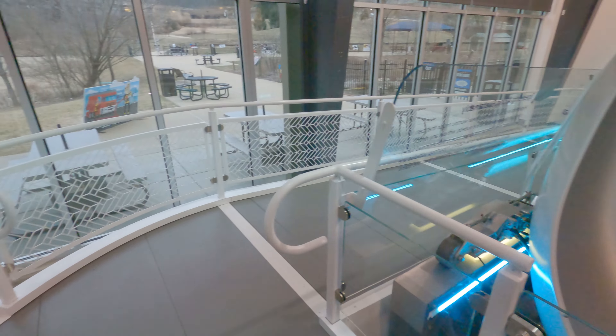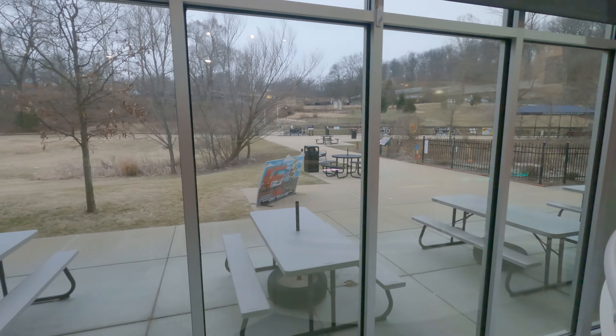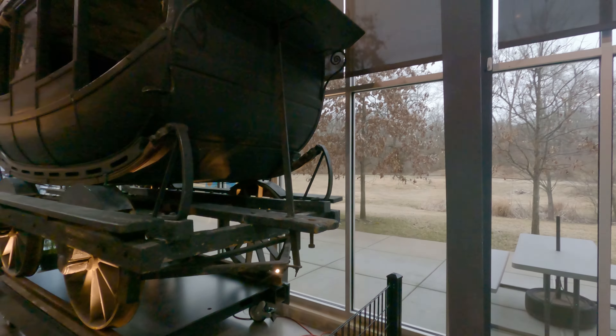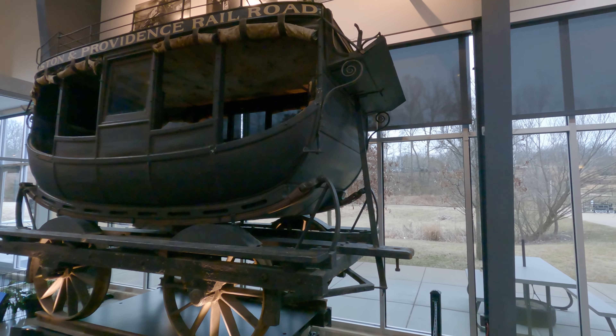I would guess that those are modular and they just kind of stack them together end-to-end. There's another one — no thanks, I don't think I'd want to ride in that.